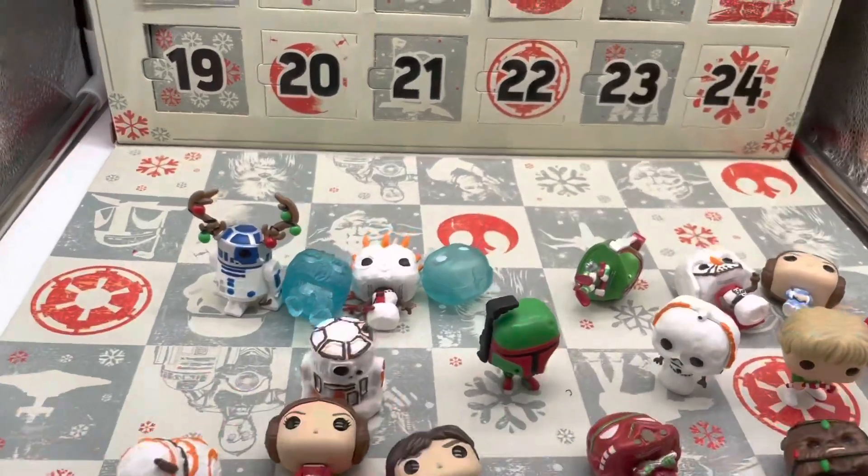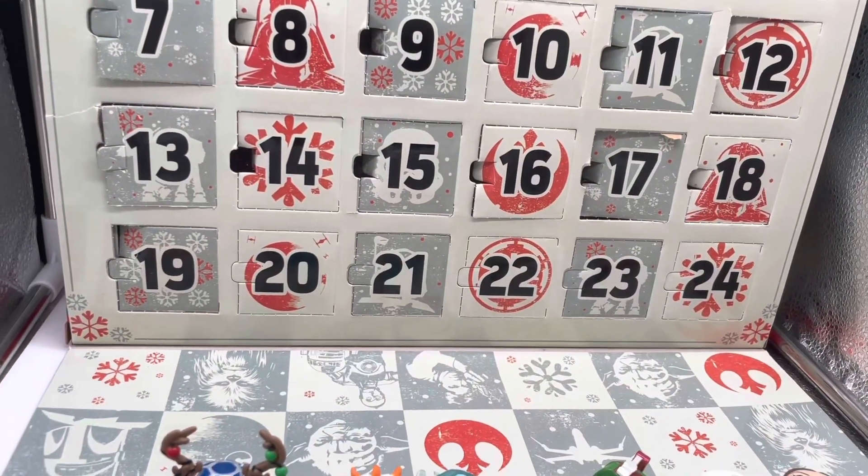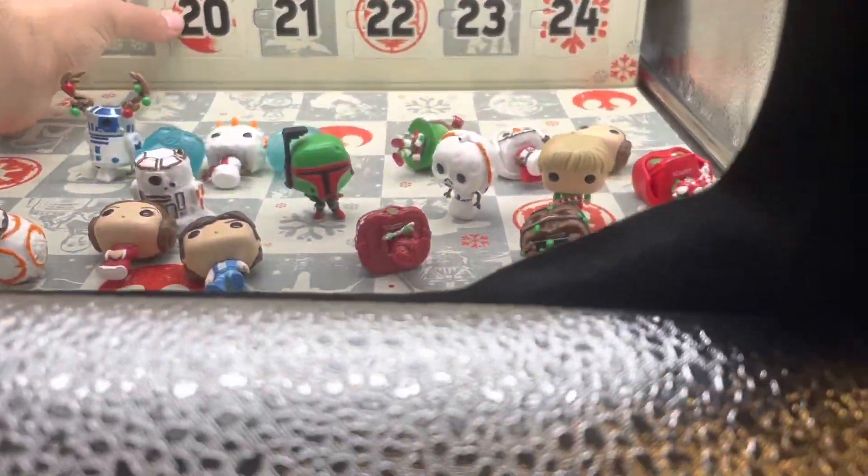So without further ado, let's crack open door number 20. Only a few more days till Christmas — I'm excited to see who we got.